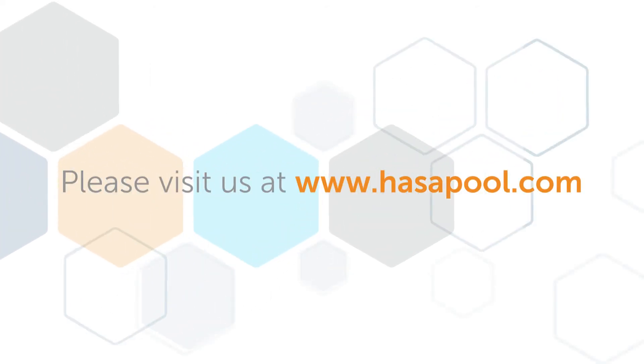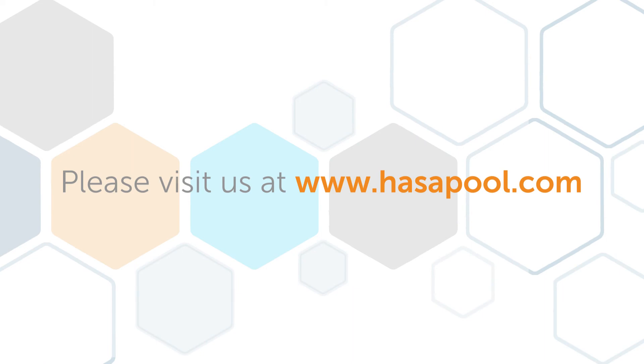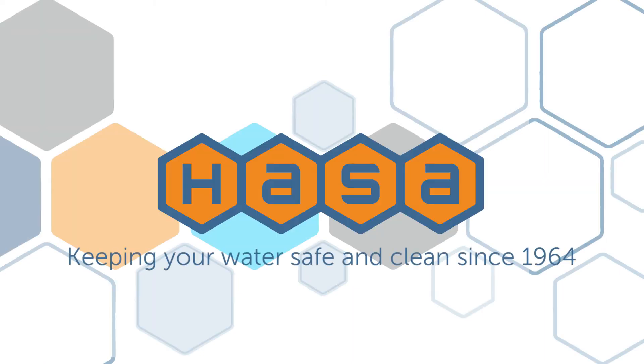Your pool hates them, and so should you. This is Jason Brown for Hasa. Thanks for checking in, and we hope that short video was helpful. For more information, please visit us at www.hassapool.com.